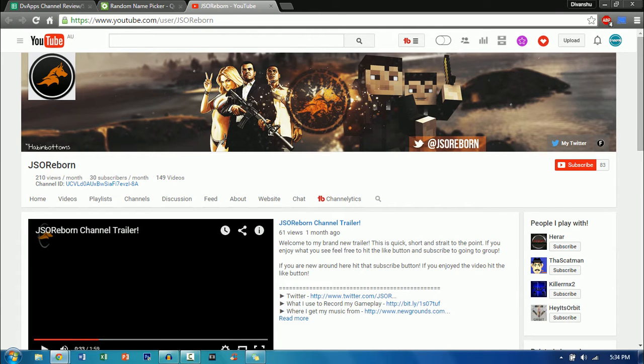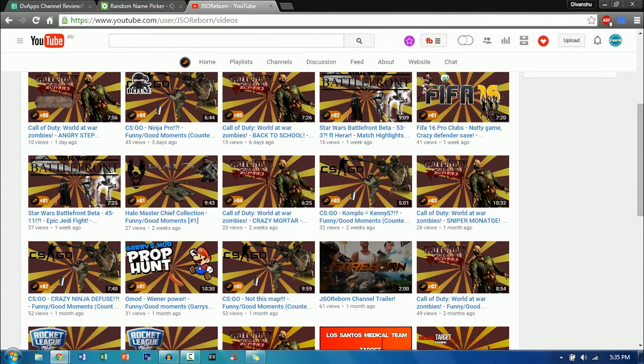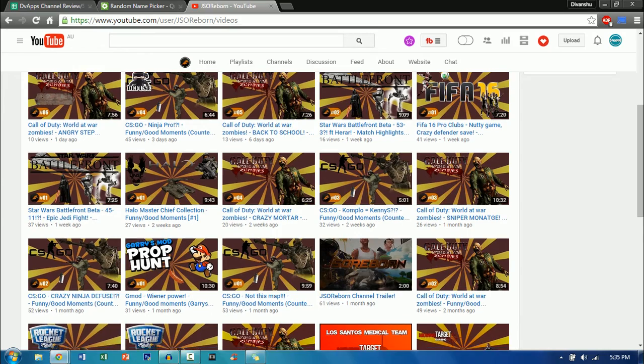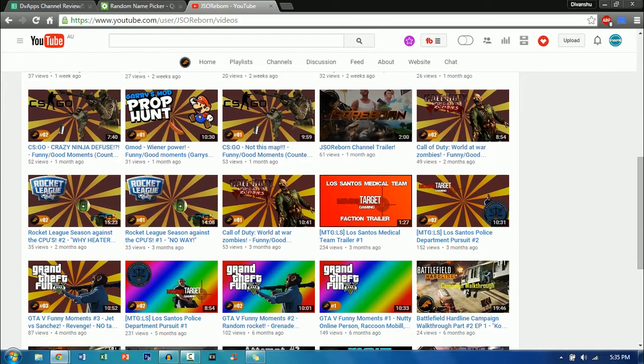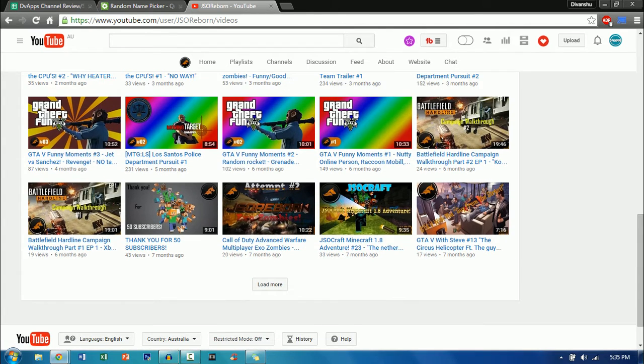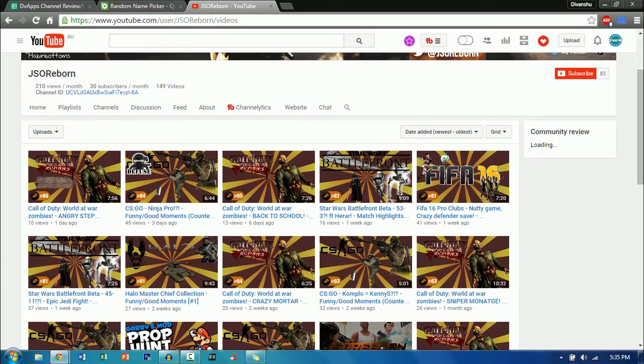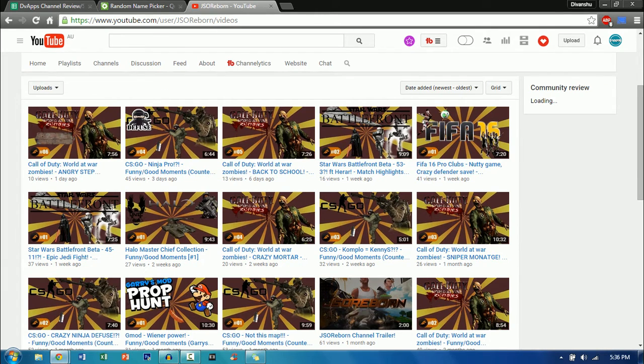So a nice channel trailer explaining what you do and what games you play. Great work on that. Now let's move on to your videos. Some really nice content — you've got Call of Duty, CSGO, some more Call of Duty, Star Wars Battlefront, FIFA 16, more Star Wars Battlefront, Rocket League, Grand Theft Auto. It's just like a pure hardcore gaming channel. Now the thumbnails need a bit of work because all of them have the same basic background and some of them you can't clearly see what the text is saying.